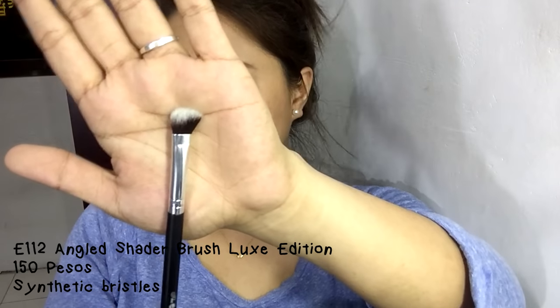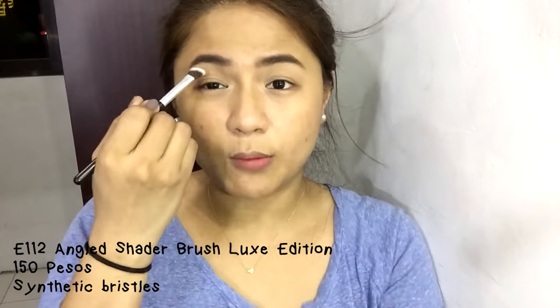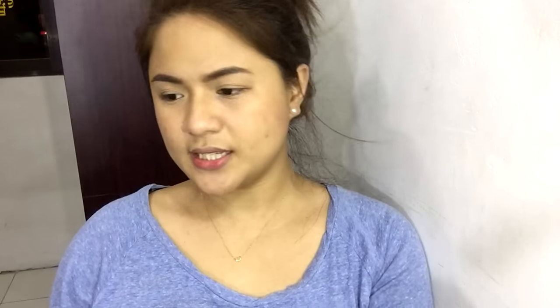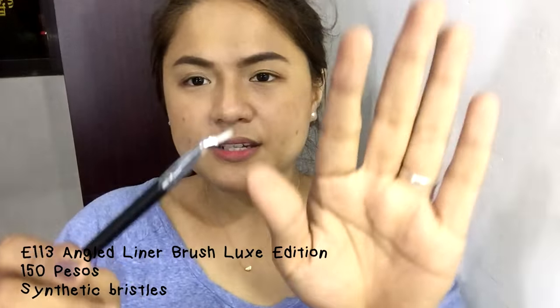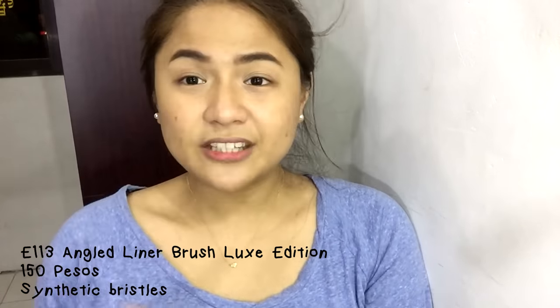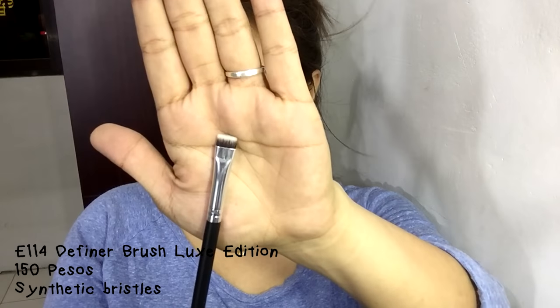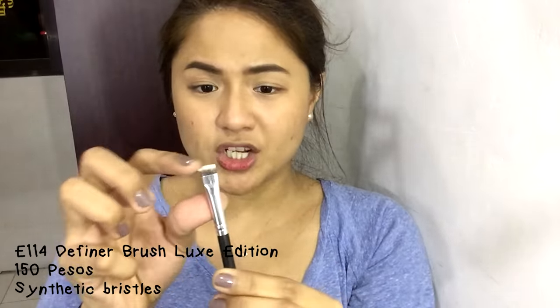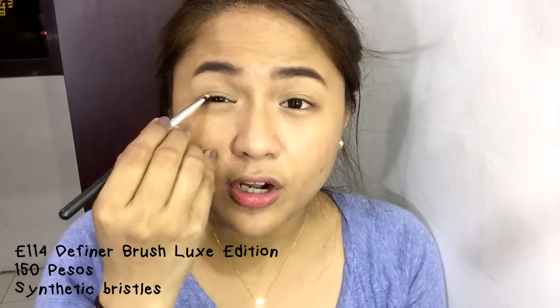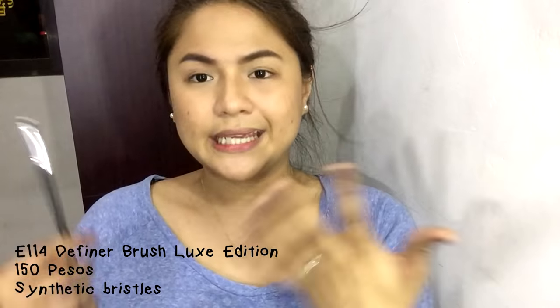The E112 Angled Shader Brush Luxe Edition is good for highlighting the inner corners of the eyes and the brow bone. Then we have the E113 Angled Liner Brush — it has very thin bristles, great for applying gel liners and even liquid liners for a more precise application. The E114 Definer Brush Luxe Edition is a flat, densely packed brush, great for tightlining your upper and lower lash lines. It works well with gel, liquid, cake, and cream formulations.